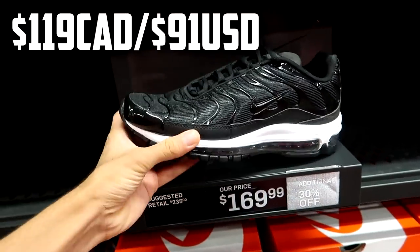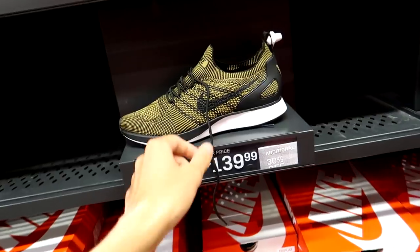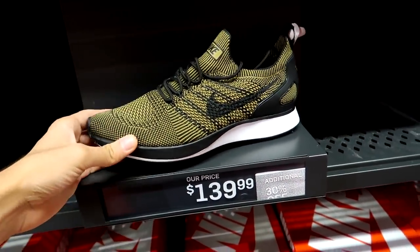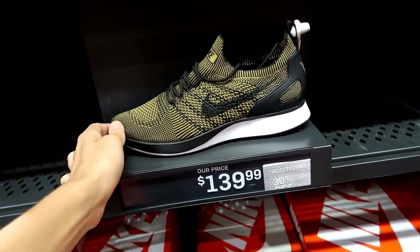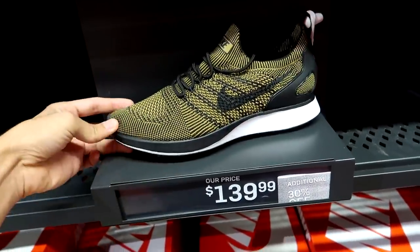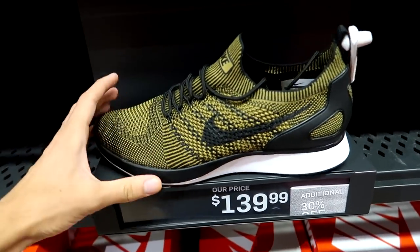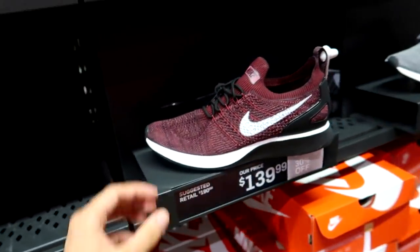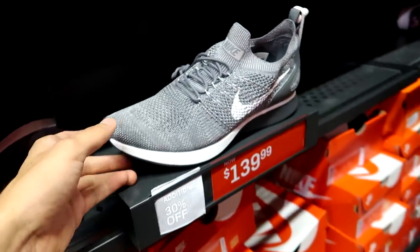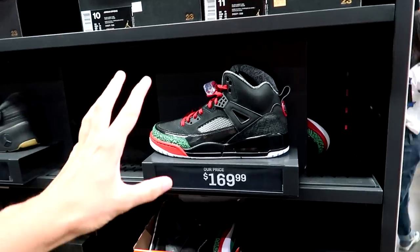These look really clean. Got the Mariah Flyknits at $140 with an extra 30% off — that's some steep savings, about $110 Canadian or $75 US. They have this sort of custard-mustard colorway, also a maroon-burgundy colorway great for the fall, and a gray color scheme here too.